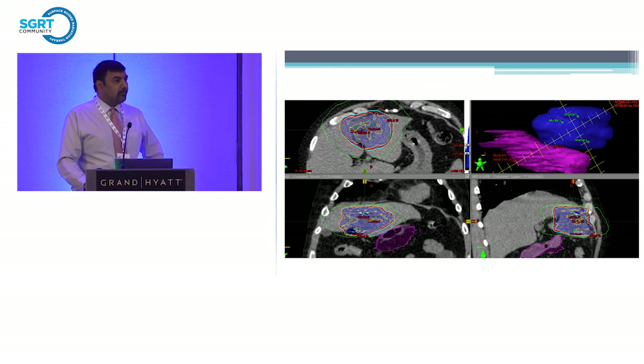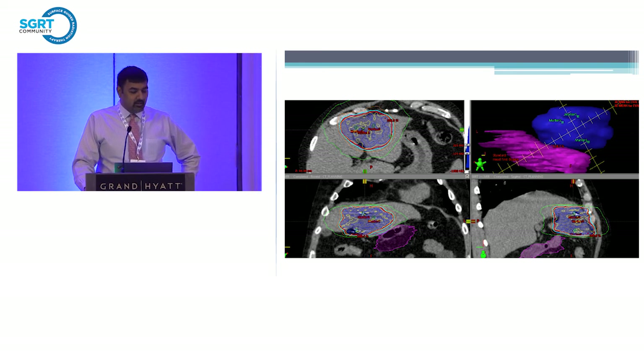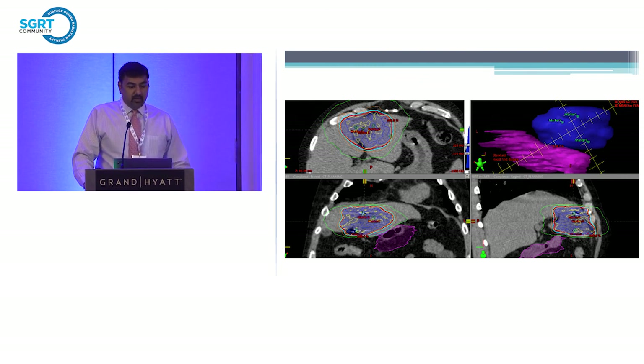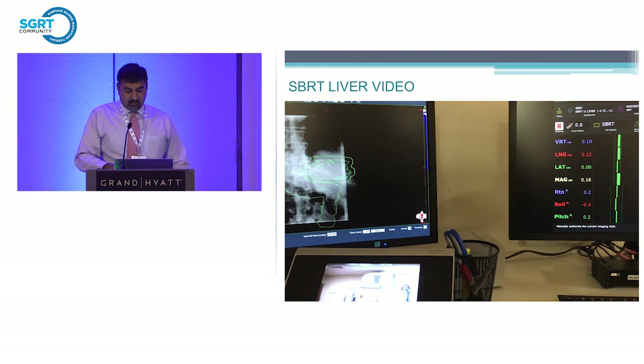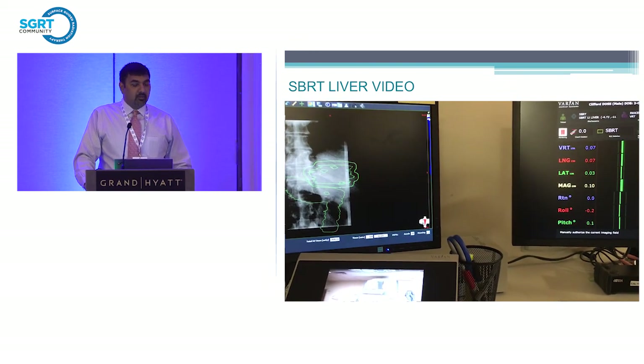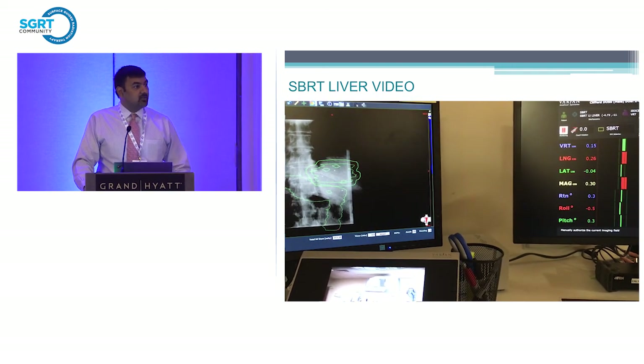We also use VisionRT for a variety of body sites, including a patient with liver metastasis undergoing radiosurgery, using abdominal compression as well. From simulation to treatment, the patient started having irregular breathing. After imaging and fluoroscopy on day one, we saw significant motion. The question was whether to re-simulate, do gated treatment with the RPM system, or use VisionRT. We did an experiment: fluoroscoped the patient while he had fiducial markers in place, and had two people watching — every time VisionRT turned red, they said 'out.' We did see the correlation between the fiducial markers being outside the volume and VisionRT gating the beam. We did this twice and then moved forward and treated the patient.